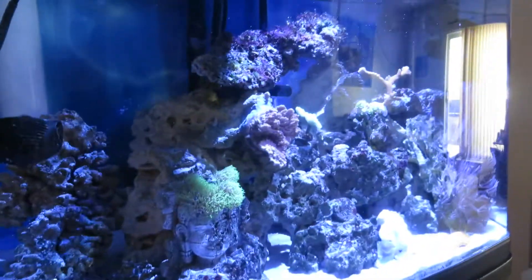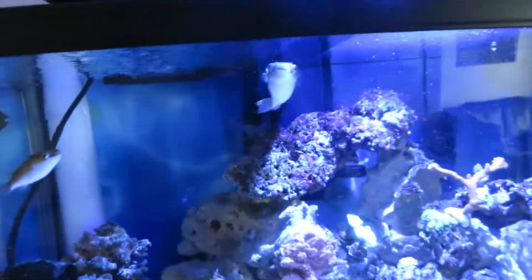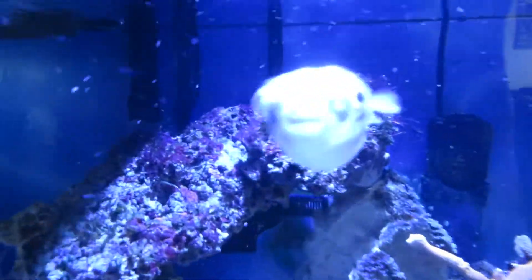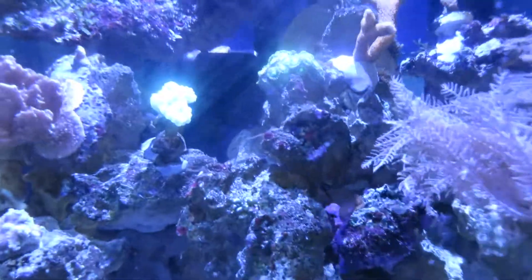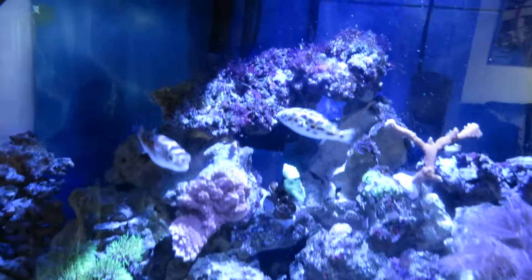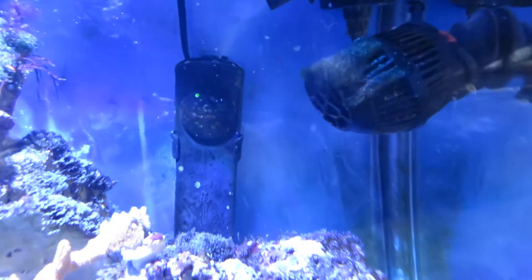I have not cleaned the inside or outside of my glass. My routine is water change on Saturday and I usually scrub the glass Friday, so I haven't cleaned the glass since Friday. There's a little bit of algae growth on the inside of the glass wall there — not too bad, all in all pretty good. The main issue I'm having right now is the green hair algae on the side of that powerhead, which is giving me some grief.